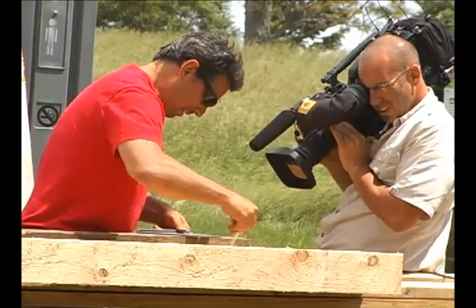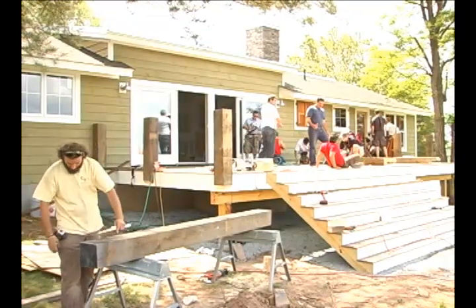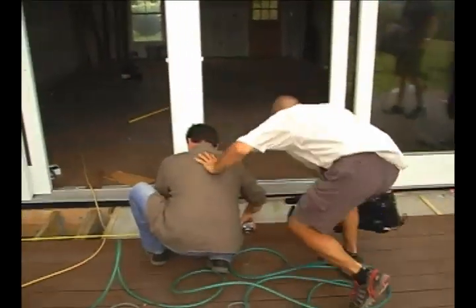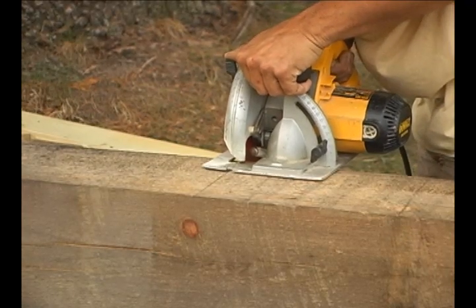We caught the taping of a show segment called Indoors Out, that features the construction of a deck and patio. Catskill Farms owner Chuck Petersheim says working amidst the cameras does pose a challenge, especially when the work for this episode has to be done in three days.